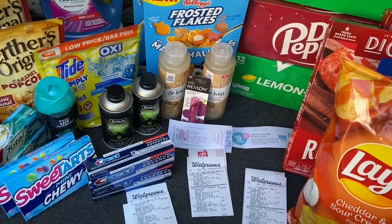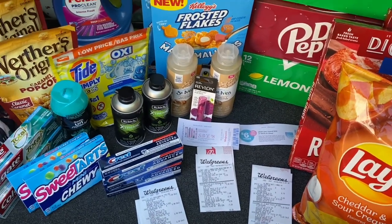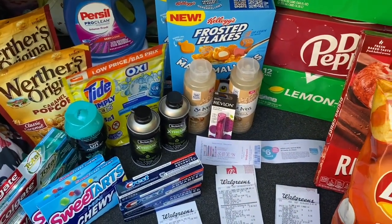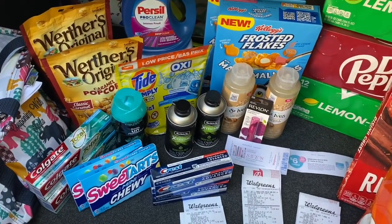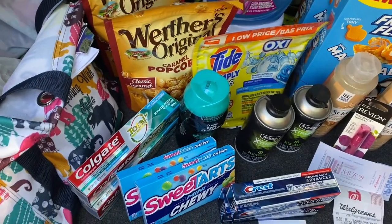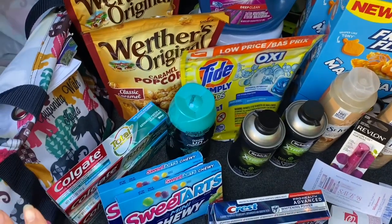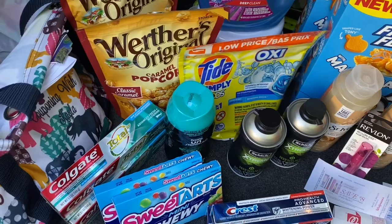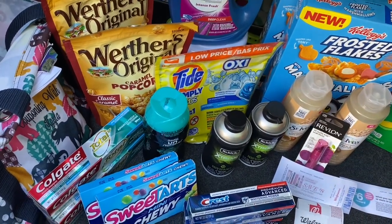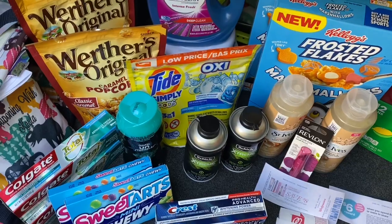I'm back home and this is my Walgreens haul for September 6th through the 12th. We're going to go over each of these receipts, talk about what the total should be, what points we got back, everything. The first one was supposed to be my spend $35, get 10% off transaction. I'm going to show you my receipt and tell you exactly what it should have been.